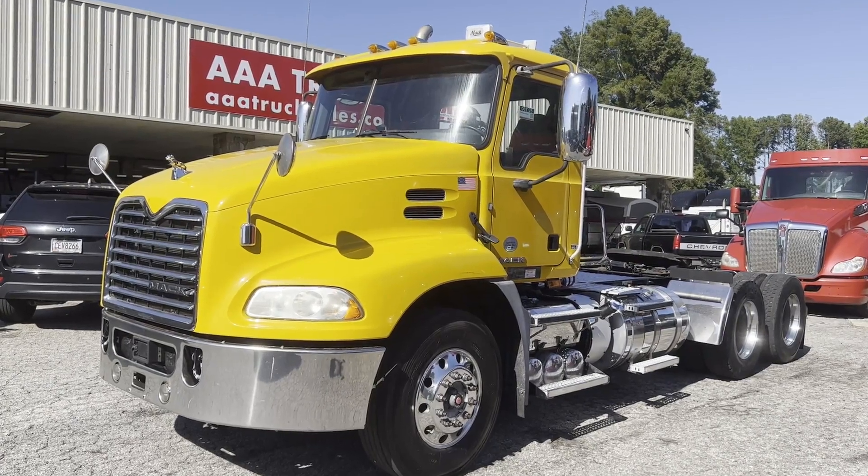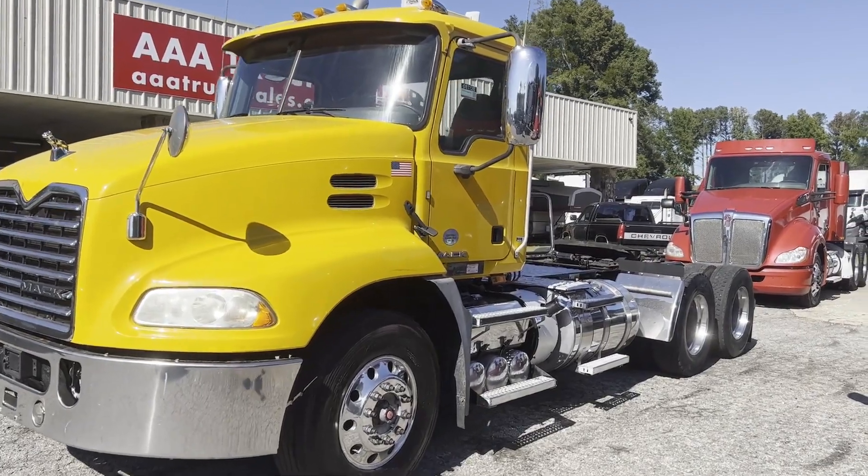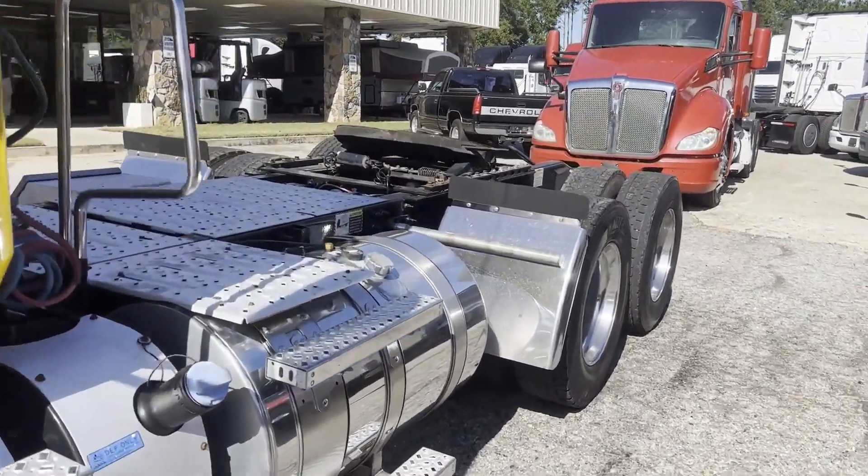Hey guys, we're doing a video of a 2017 Mack CX-U with fully automatic transmission — I believe that would be your M-Drive 12-speed.